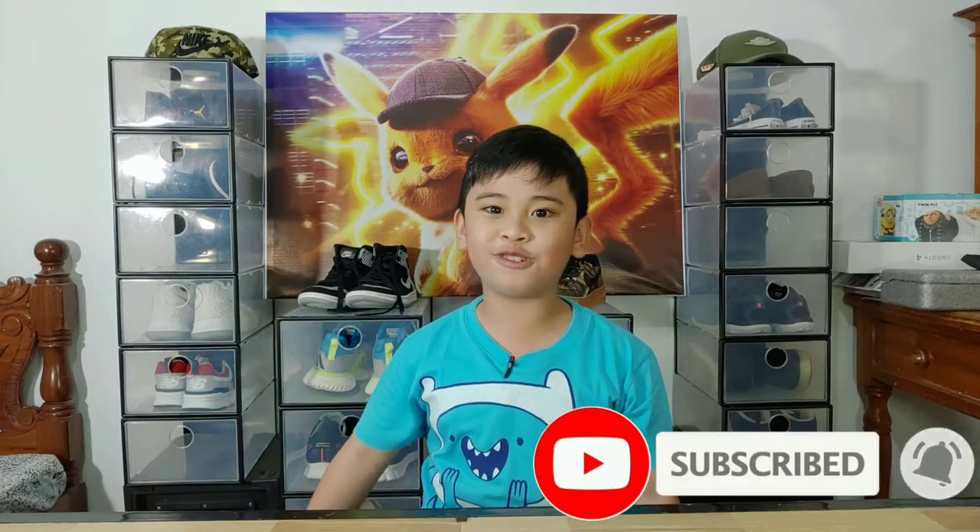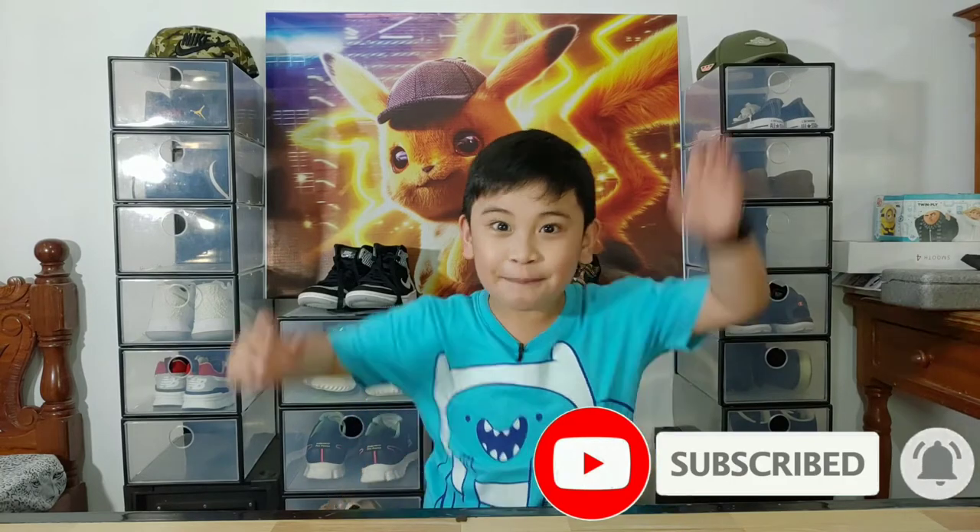Alright, that's it for today's outlet vlog. Stay tuned for more because we plan to check out the sneaker store in Greenbelt and Bonifacio High Street. Thank you for watching — please leave us a like and subscribe for more videos. Peace and God bless, bye bye!